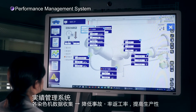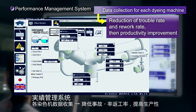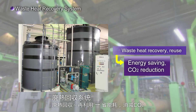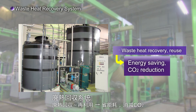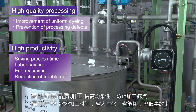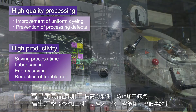The performance management system realizes visualization of the factory by managing the processing performance of the dyeing machines, contributing to reducing the accident rate and improving productivity. The waste heat recovery system uses a heat exchanger to recover the heat discharged from the factory into a tank and reuse it, contributing to energy saving and CO2 reduction. Hisaka's optimal systems support high-quality processing and also contribute to high productivity, energy saving, and accident rate reduction.